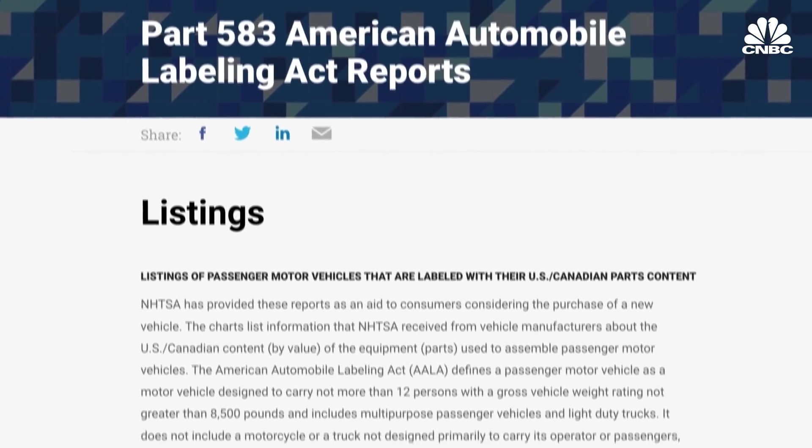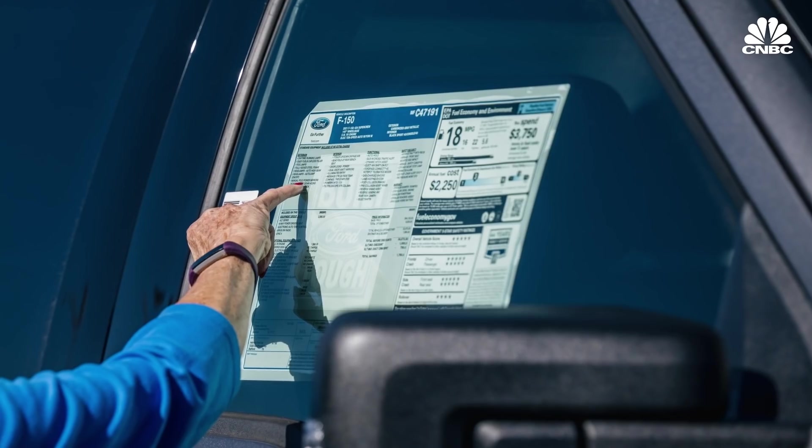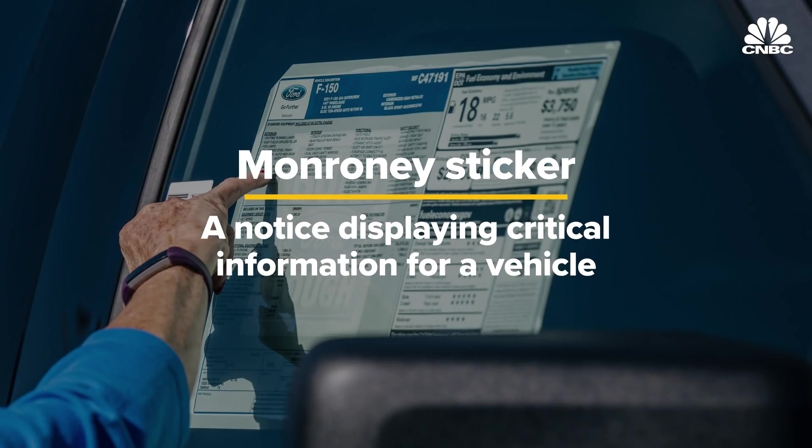The raw data are available directly from the National Highway Traffic Safety Administration website. Some of the information can be found on the sticker called the Monroney, affixed to the side of any new car on any dealer lot in America. When you buy a vehicle, the sticker will say where the vehicle was assembled and how much of the parts content came from the US and Canada, as well as the point of assembly of the engine and the transmission.